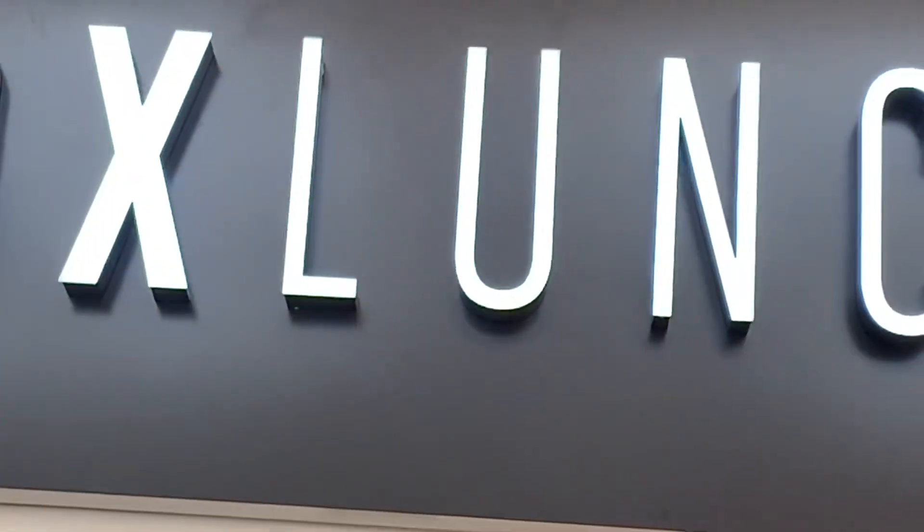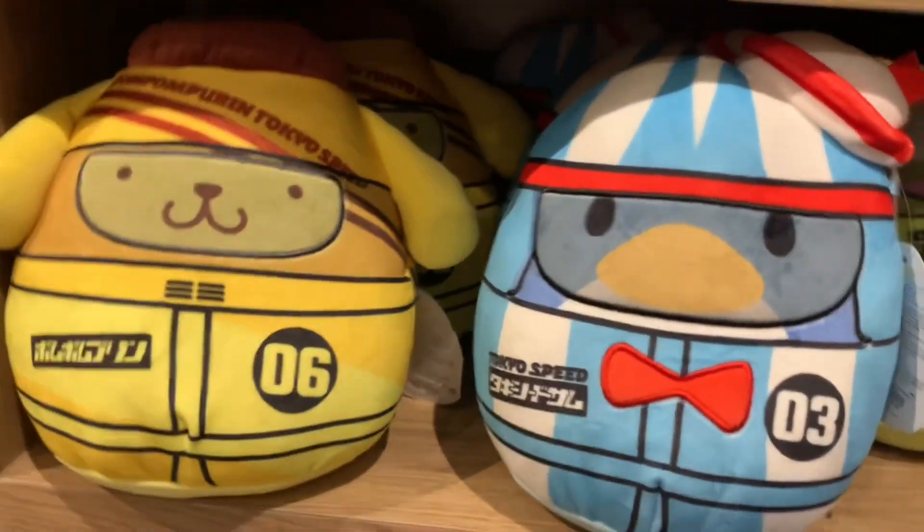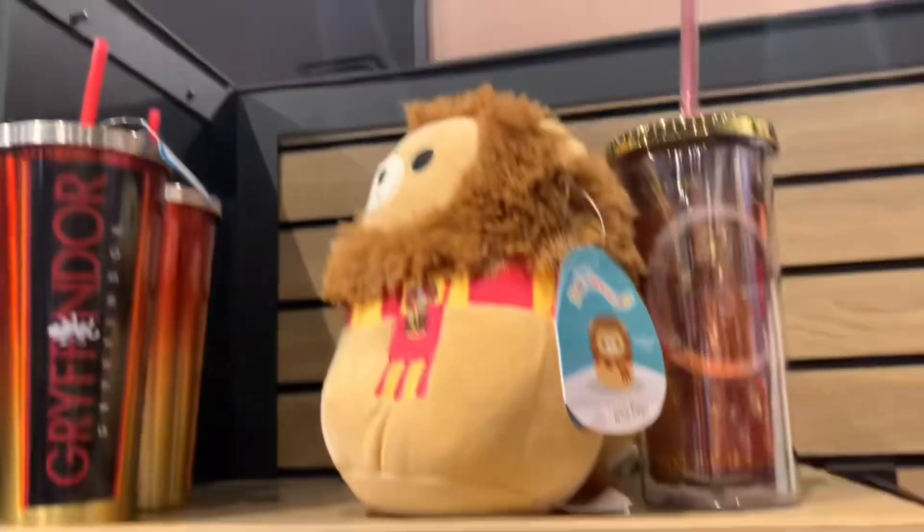We're going to the next store which is Box Lunch. We are at our two favorite stores — Box Lunch and Build-A-Bear — so we're going to Box Lunch first. They have the literal Tokyo racer squad! They have Hello Kitty, Pom Pom Piering, and Tuxedo Sam, but they don't have My Melody or Kurobe. They also have the Harry Potter ones, which is pretty cool. And they have all the Blind Bags — they pretty much have every single one.